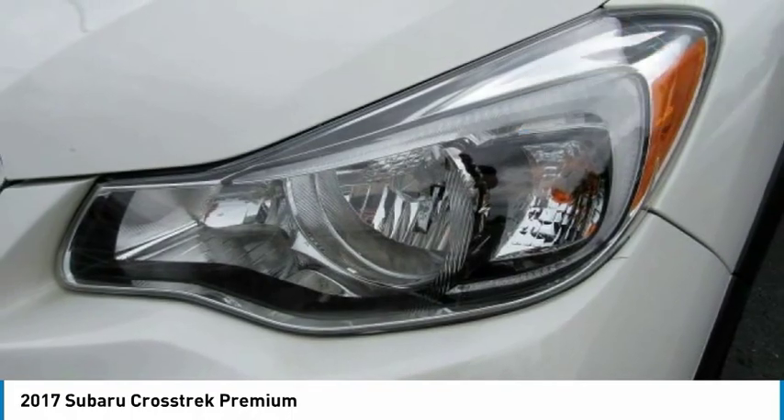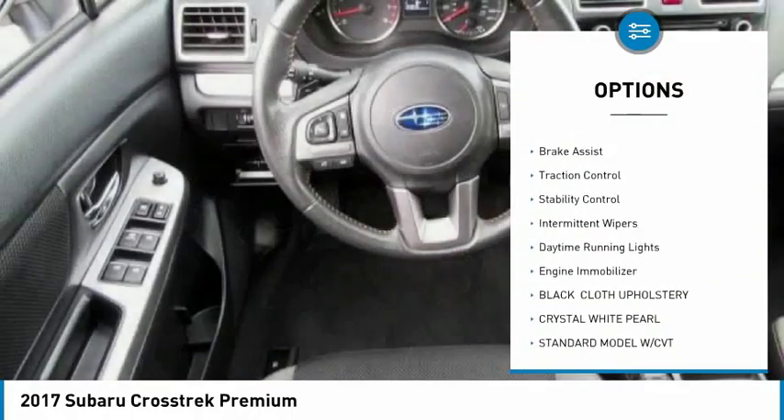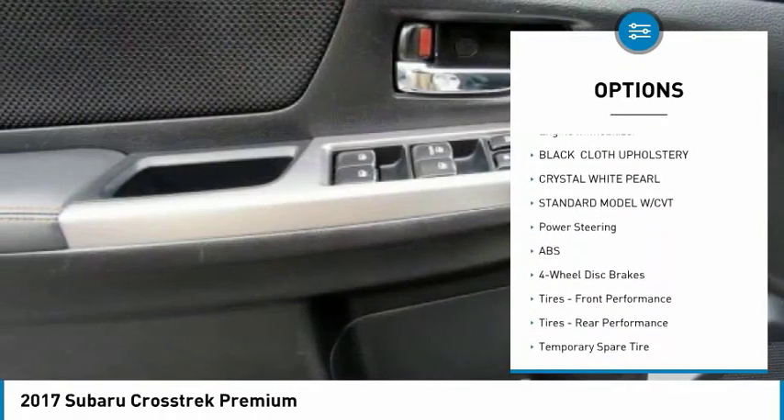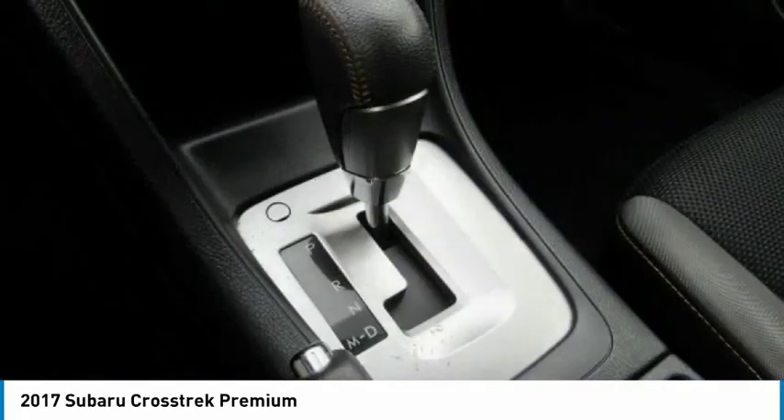Here are some of this vehicle's great options: all-wheel drive, heated mirrors, aluminum wheels, rear spoiler, brake assist, traction control, stability control, intermittent wipers, daytime running lights, engine immobilizer.